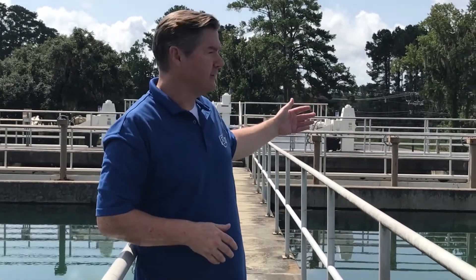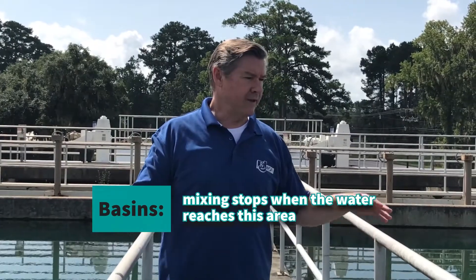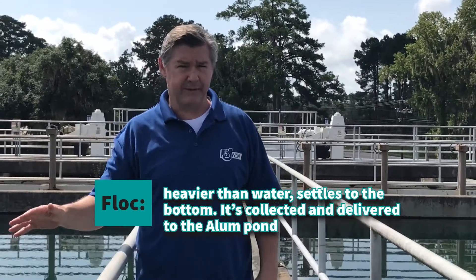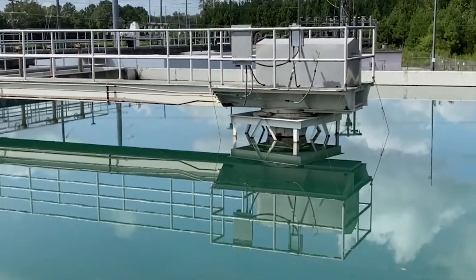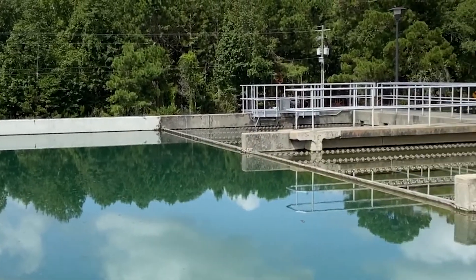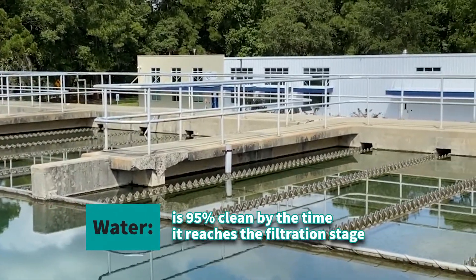Here we are up on top of our basins. After the coagulation and flocculation processes, once the water comes into the basins, all the mixing stops. The floc that formed is heavier than the water, so it settles to the bottom where collector mechanisms take it to our alum ponds. The clear water rises to the top and goes over these weirs and channels — that water is basically 95% clean, and it's what we send to our fourth stage: the filtration process.